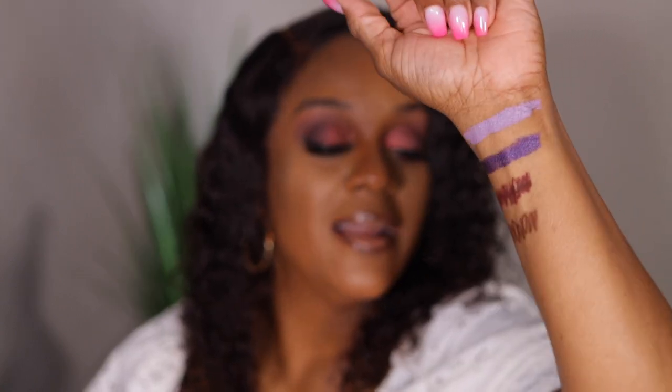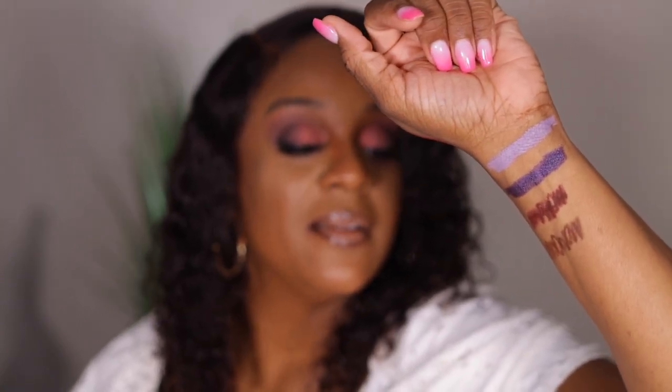Those are all the swatches — I'll list all the products in the description box below. That's all we got today. We'll be back with another haul pretty soon. If you picked up anything during the Ulta lip sale, drop down in the comments and let me know what you purchased and if you're satisfied. Always let me know, and I'll see you all in my next video — bye!